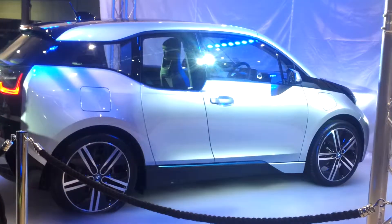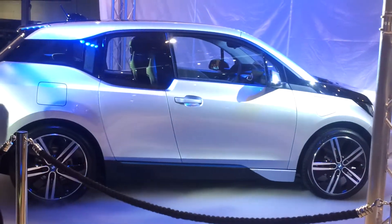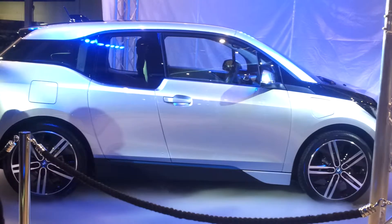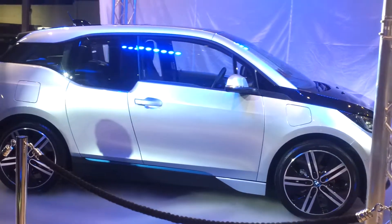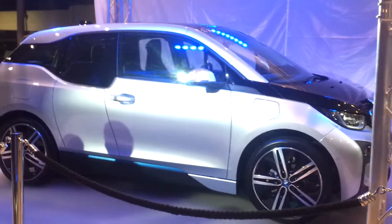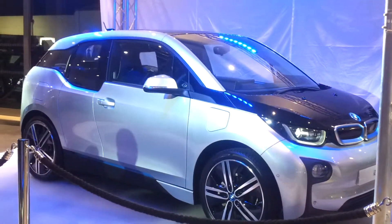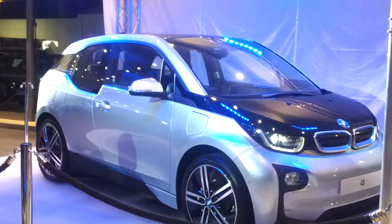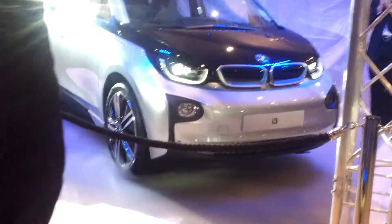Since then, electric technology has moved forward, battery technology has moved forward. You may have seen in 2008 we had the Mini E Program — there were 500 battery-powered Minis that were on the road both here and in the States. And then in 2010 we had the ActiveE, which was again a combustion engine platform, a 1 Series coupé in fact, that was converted to battery power. And there were around 1,000 of those produced.